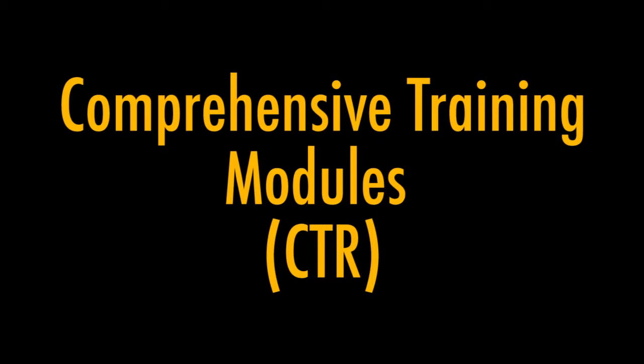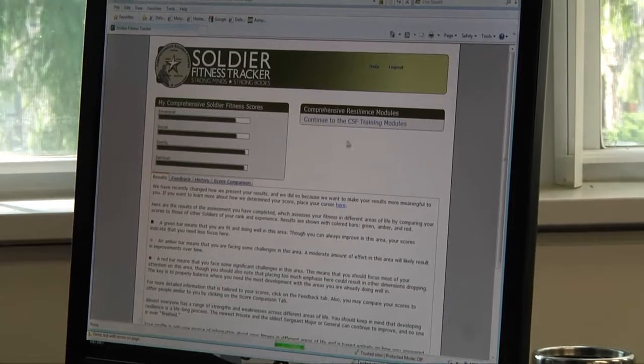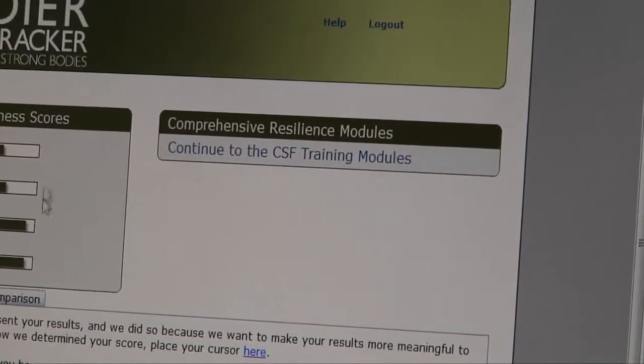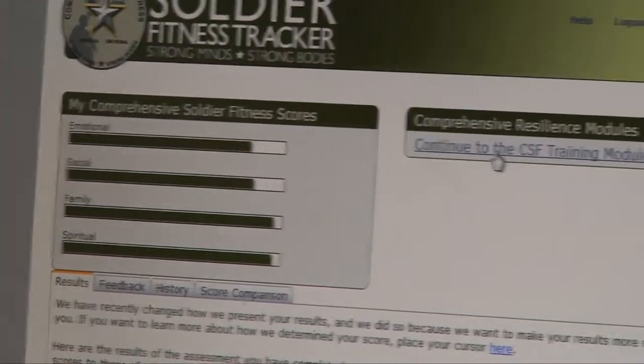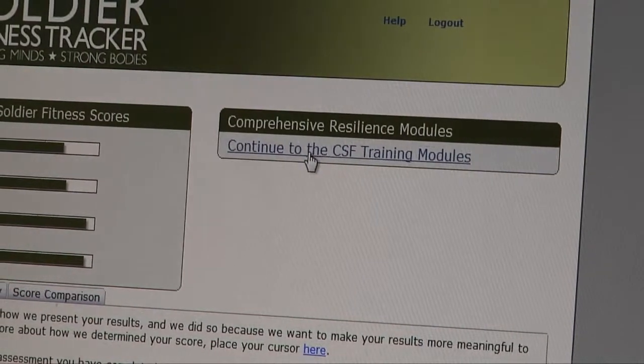The second pillar is the Comprehensive Resilience Modules. From your results on the Global Assessment Tool, you get your Comprehensive Resilience Modules. To access those training modules, just click on 'Continue to Comprehensive Soldier Fitness Training Modules.'